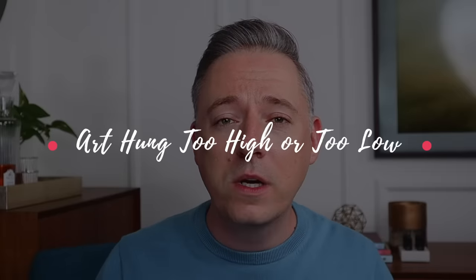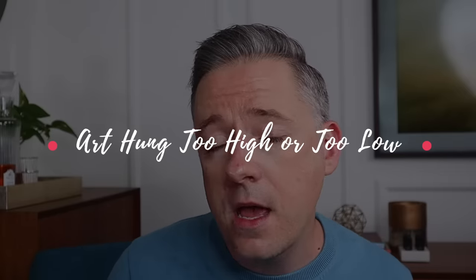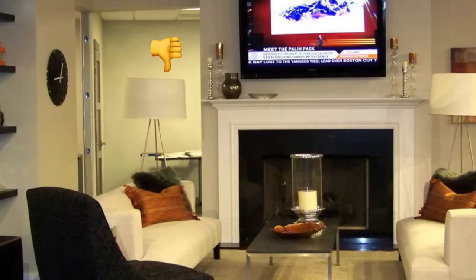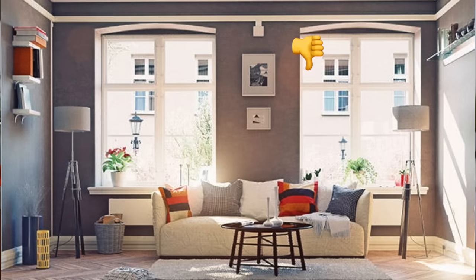My fourth tip is art or your television that is either too high or too low for the space. For your TV, you want to be looking slightly up from the couch. If you're craning your neck way up, the TV is hung too high; if you're looking down, it's too low. You don't want to strain your neck or make guests uncomfortable, and all seating areas should be able to see the television. For art, you want it just below eye level — not so high it's hard to see, and not so low it looks like it's dragging on the ground.